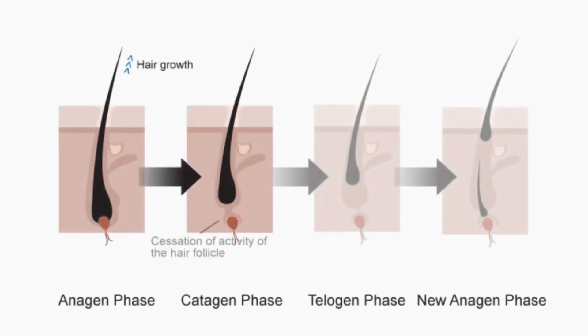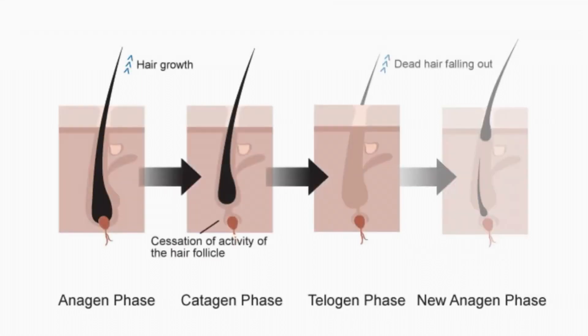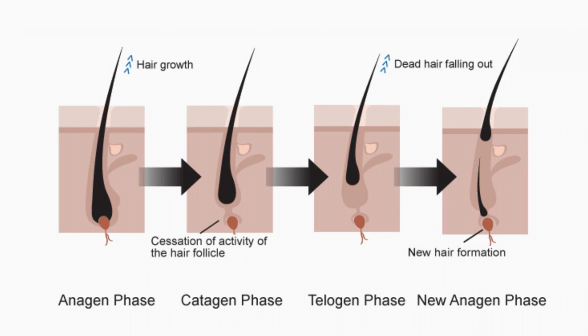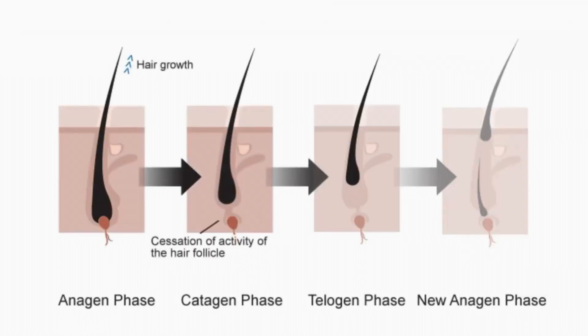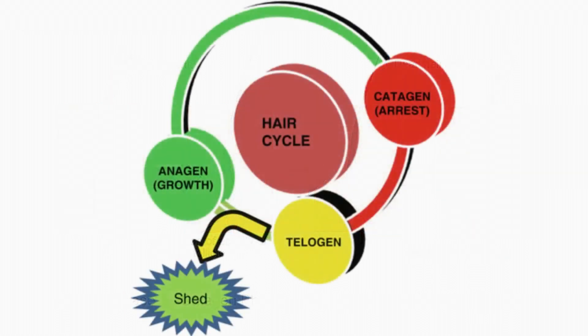Initially, the treated hairs grow and shed in sync due to this sudden release by 5-alpha-reductase inhibition and thus from DHT suppression. As their growth cycles normalize over time, hair follicles desynchronize and shedding decreases, leading to a stable hair count above baseline. However, there will be periods of growth and shedding where the count fluctuates above and below baseline. It's like all the hairs initially marching in sync but eventually finding their individual rhythms as they adapt to the new growth pattern.